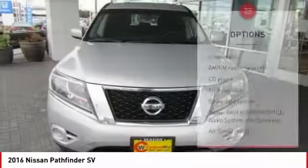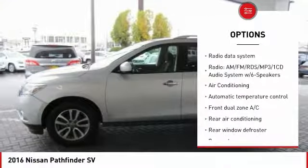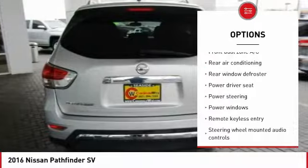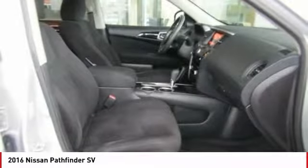Here are some of this vehicle's great options: traction control, air conditioning, leather wrapped steering wheel, Bluetooth, dual airbags, power steering, one owner, alloy wheels, four wheel disc brakes, and center armrest.